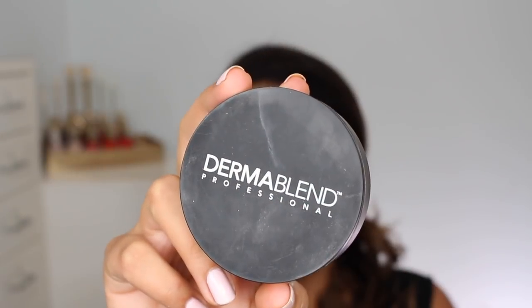This foundation is available at Ulta and at Shoppers Drug Mart, depending on if you live in the United States or Canada. It retails for $33 at Ulta and $38 at Shoppers Drug Mart. At Shoppers, it's listed as having 15 shades and at Ulta it lists as having 12 shades. And I think actually Dermablend is available at Sephora in the United States, but it's not in Canada.